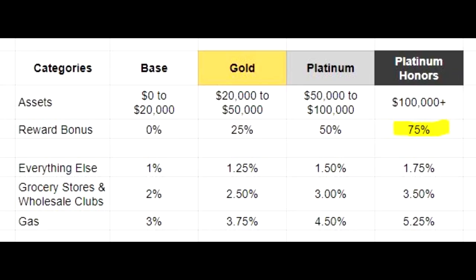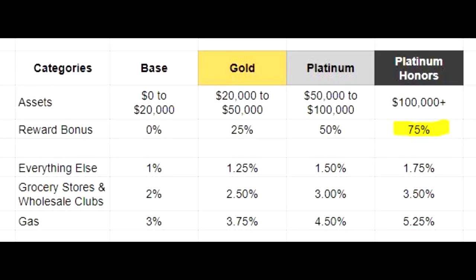Finally, if you have more than $100,000 in assets, you're considered Platinum Honors. This gives you a 75% bonus, meaning you get 5.25% on gas, 3.5% on grocery stores and wholesale clubs, and 1.75% on everything else. The only category that still doesn't make sense is everything else, since it's still less than 2%. But for gas, grocery stores, and wholesale clubs, it makes a ton of sense.